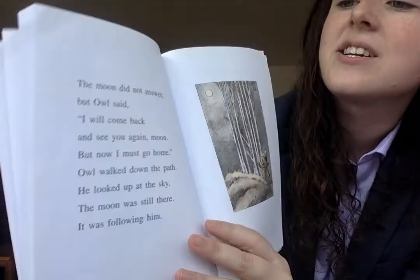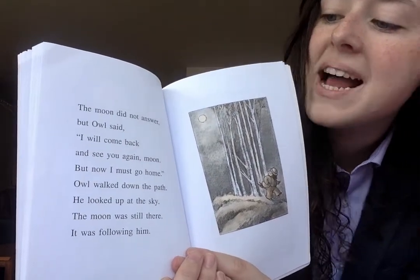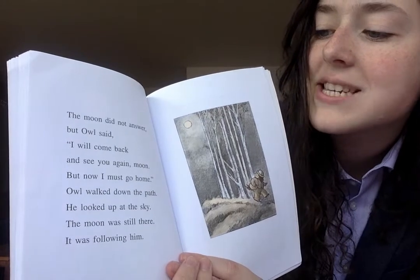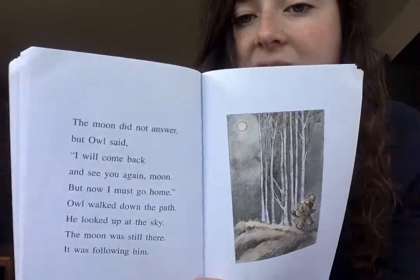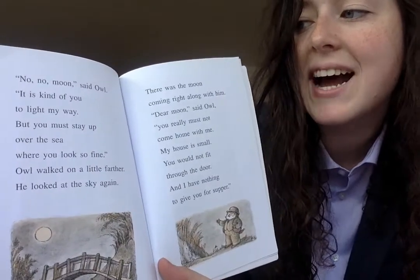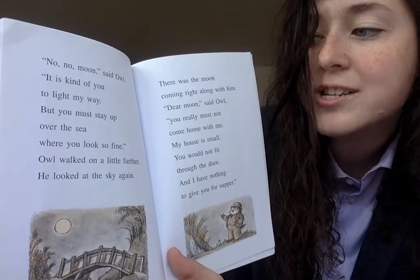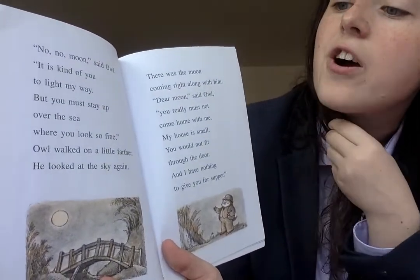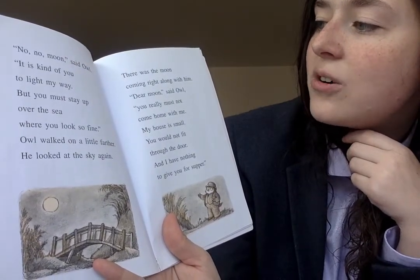The moon did not answer. But Owl said, 'I will come back and see you again, moon. But now I must go home.' Owl walked down the path. He looked up at the sky. The moon was still there. It was following him. 'No, no, moon,' said Owl. 'It is kind of you to light my way. But you must stay up over the sea where you look so fine.' Owl walked on a little farther. He looked at the sky again. There was the moon coming right along with him.